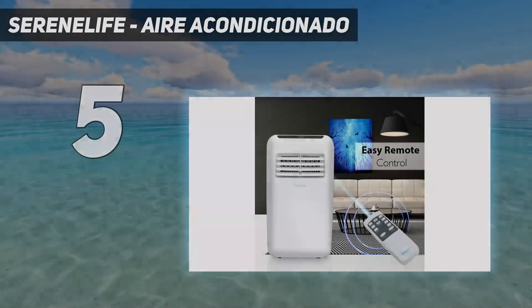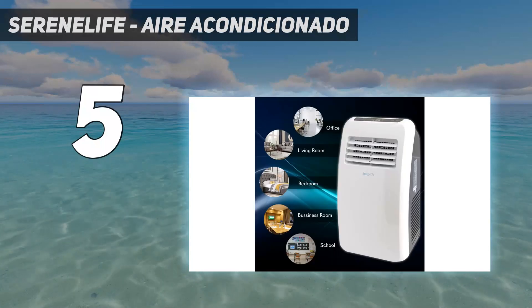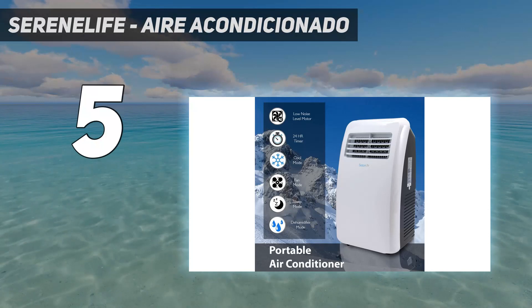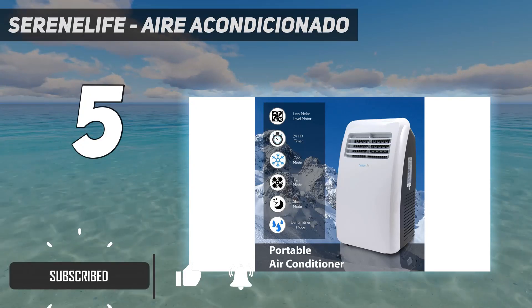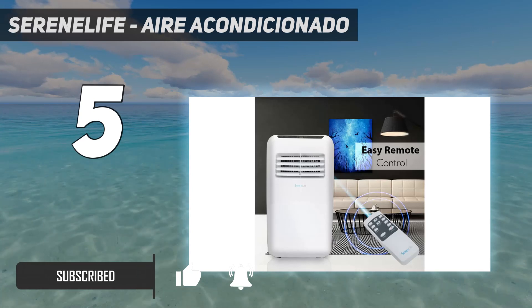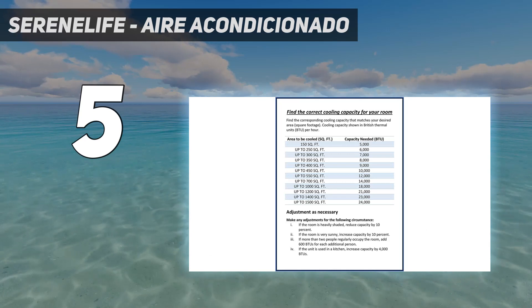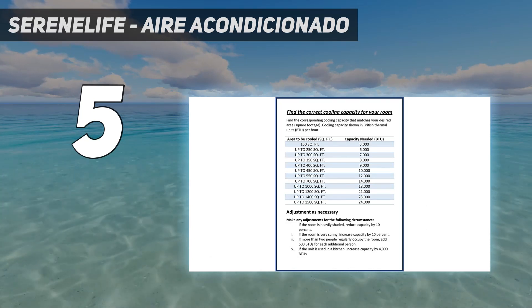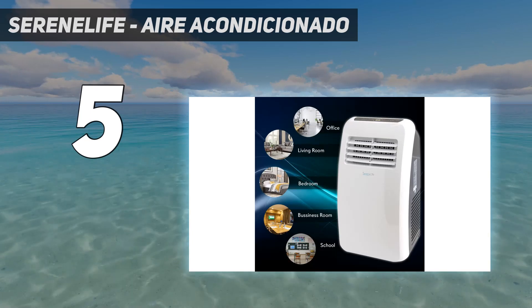Number 5: SerenLife Air Conditioner. The SerenLife SLPAC10 earns its status as the best affordable portable air conditioner, thanks to its moderately powerful cooling abilities and overall versatility. Not only does it operate as a simple air conditioner, but it can also be used as a circulating fan and a dehumidifier. It comes in a variety of capacities from 8,000 BTU to 12,000 BTU.